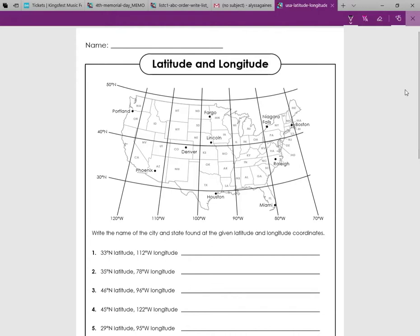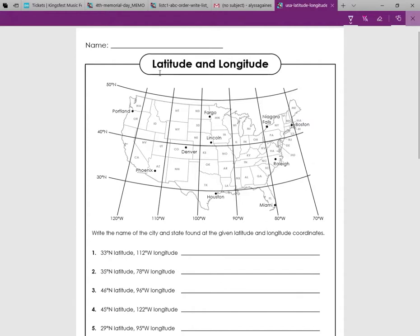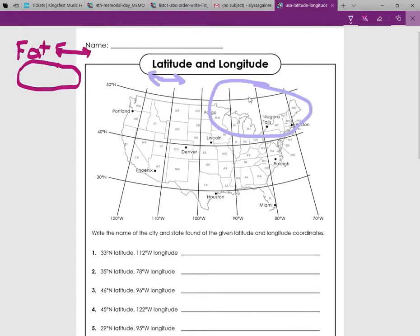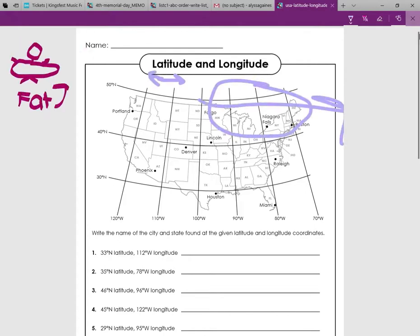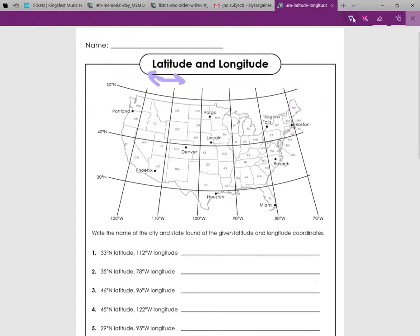What does latitude mean? Well, latitude — lat, fat. So if you're fat, you're like that. You're spreading across that way. So latitude is that way — horizontal.